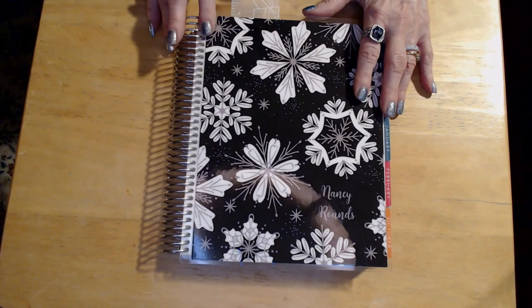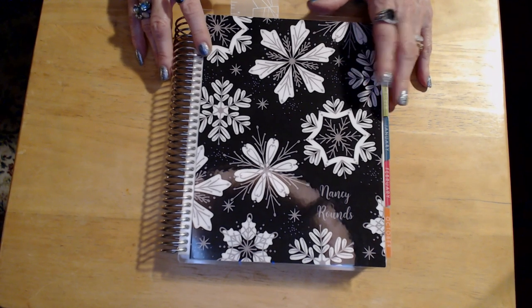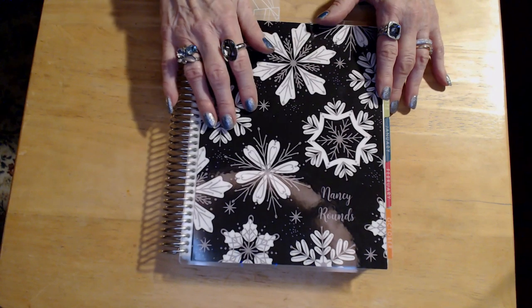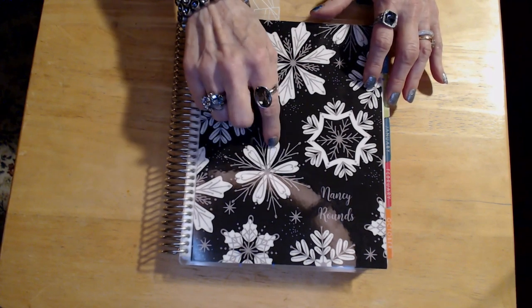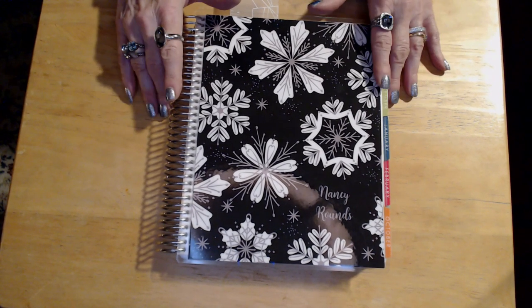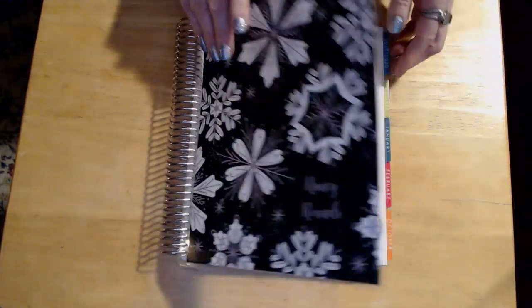Here I am showing you my new Erin Condren planner cover. I just love this cover. It's an interchangeable cover where you could actually pick your own colors. So it's a Christmassy one that came in Christmas colors, but I chose to do it a little different with a black background, some white flowers, and silver details. I am just loving that.